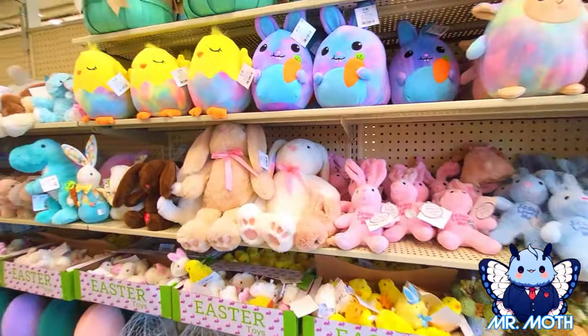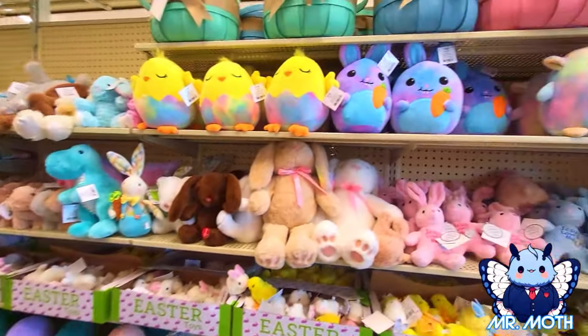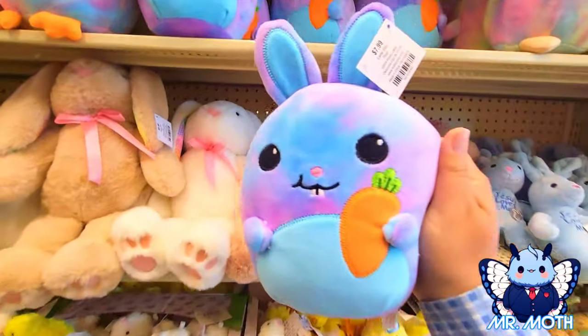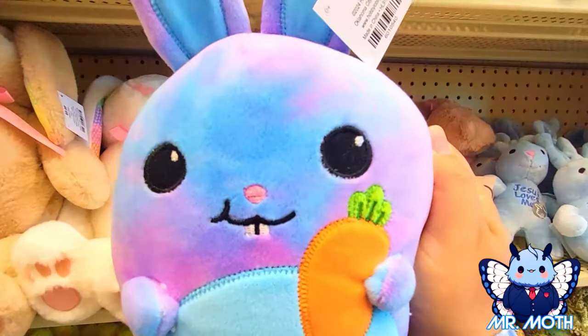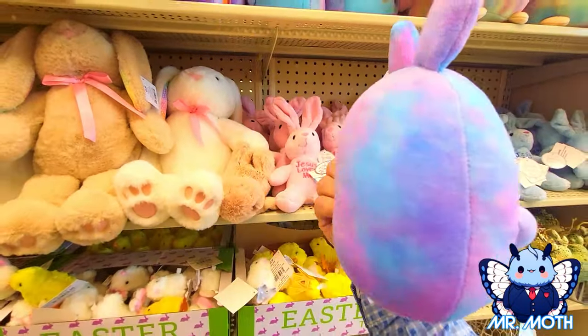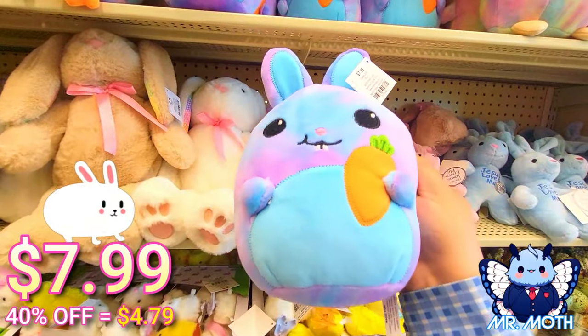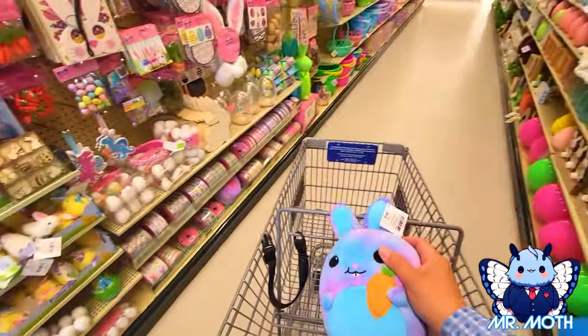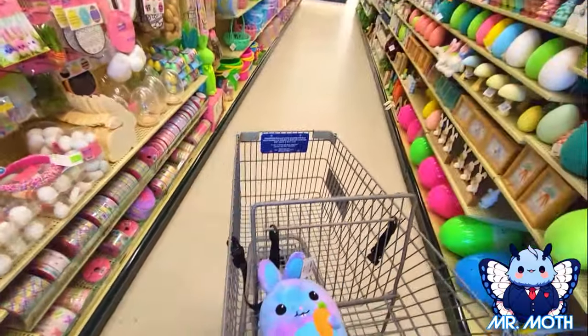Okay, we got right here some plushies. These are very cute. There he is right there — he's so cute. I like this one and this one is $7.99. I'm going to take this one and put it in my basket because I think he's so cute. I really love the coloring too, so pretty.